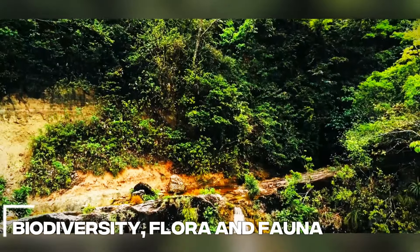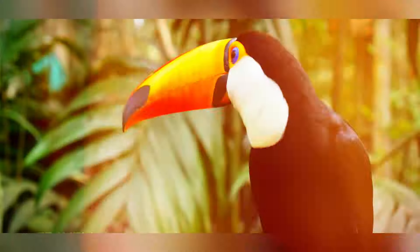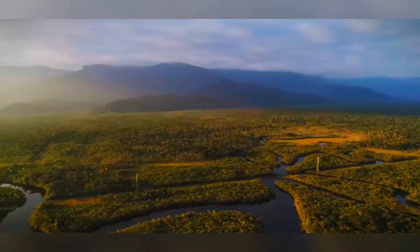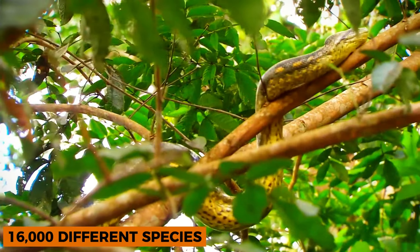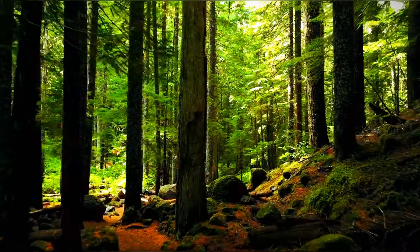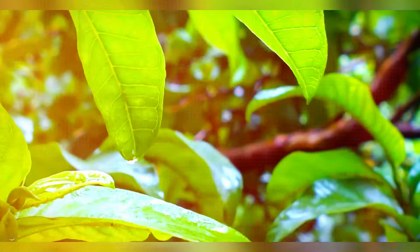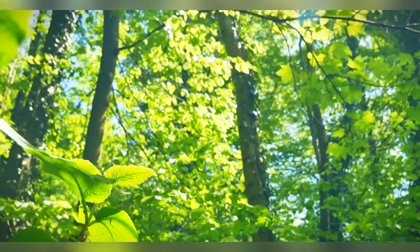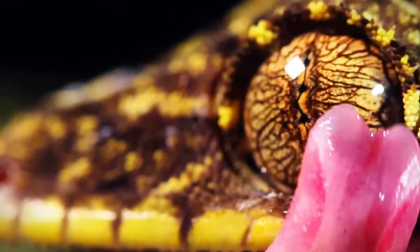Biodiversity — Flora and Fauna. The Amazon jungle is renowned for its incredible biodiversity, housing millions of species, many of which are yet to be discovered. It is home to an estimated 390 billion individual trees belonging to approximately 16,000 different species. The flora includes towering trees such as the Brazil nut tree and the kapok tree, as well as a plethora of plant species including orchids, bromeliads, and ferns.